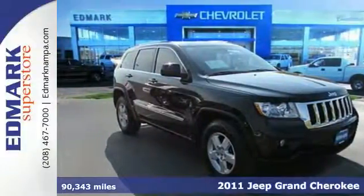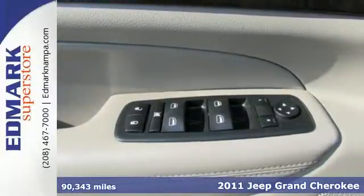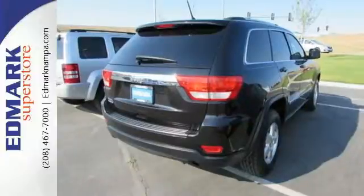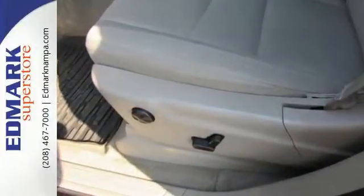Here's a 2011 Jeep Grand Cherokee. This truly grand SUV is loaded with standard features, including air conditioning, a tilt-and-telescopic steering wheel, power-heated mirrors, four-wheel anti-lock brakes, and a premium sound system with MP3 input.